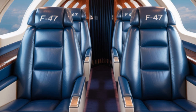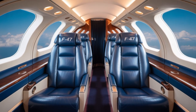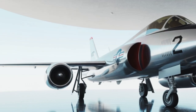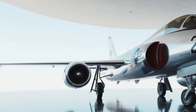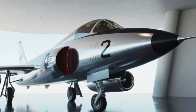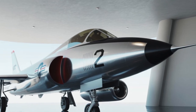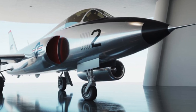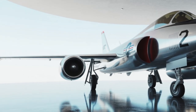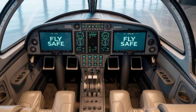Weaponry on the F-47 is no less impressive. It includes an internal weapons bay to maintain stealth and can carry a variety of air-to-air and air-to-ground munitions. It's compatible with next-gen hypersonic missiles, laser-guided bombs, and electronic warfare pods. The F-47 is also fitted with a high-energy laser system — a directed energy weapon capable of disabling enemy drones, missiles, or even aircraft with pinpoint accuracy, all while remaining completely silent and invisible.